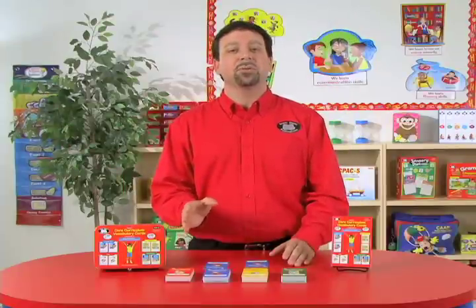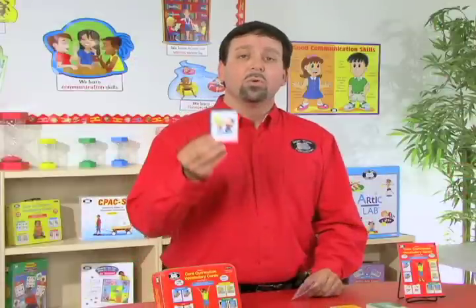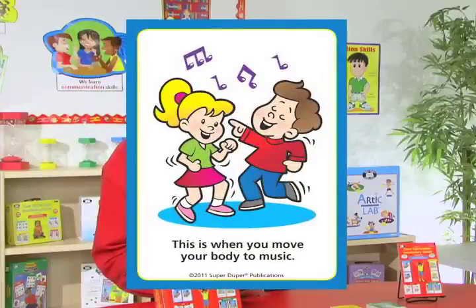With each deck, you'll receive a total of 50 cards and 25 pairs. With this, we have a vocabulary word card — in this case, 'dance' — and the vocabulary definition card for 'dance,' which says: this is when you move your body to music.